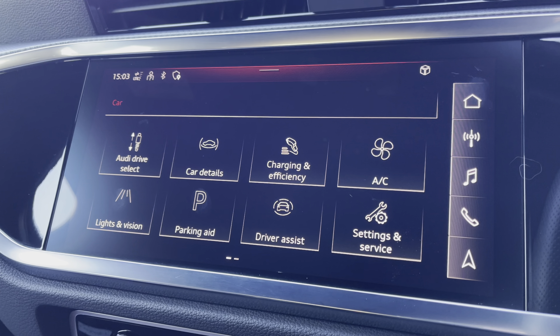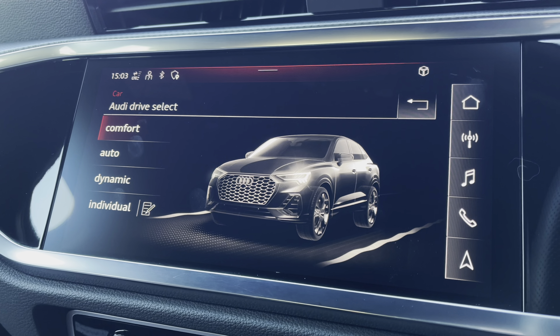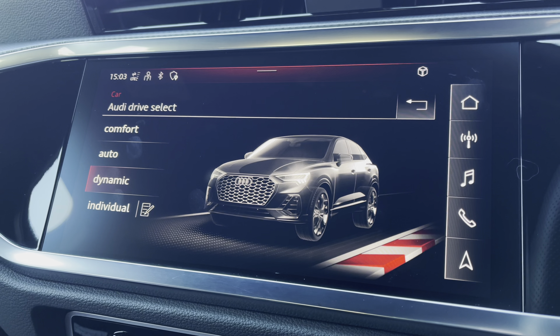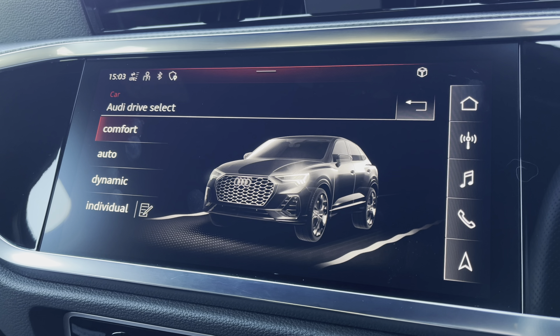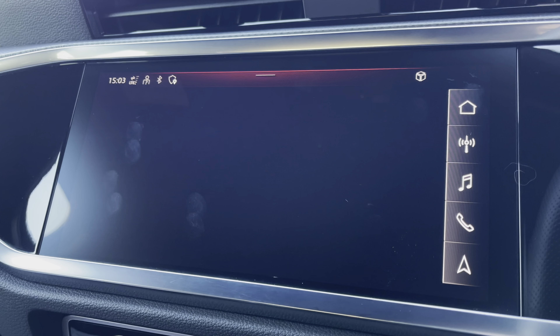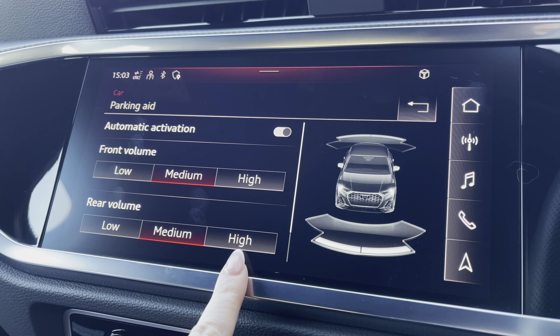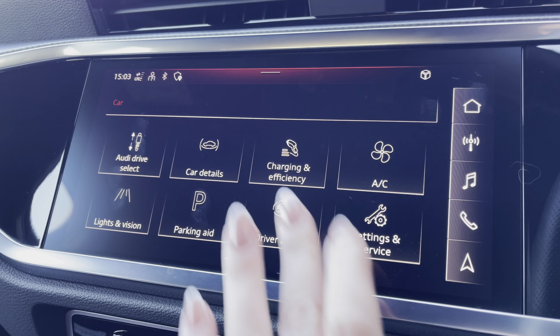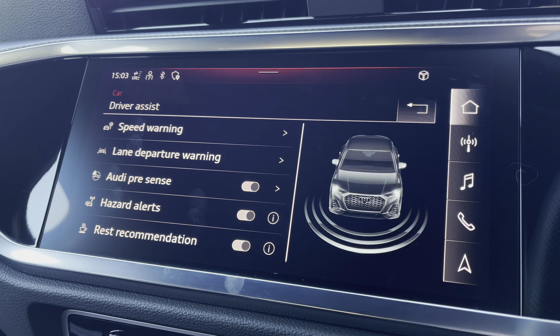In the car menu, with Audi drive select to choose your preferred driving modes such as dynamic for a more sporty drive or comfort for those longer journeys. Parking aid for front and rear with volume settings of low, medium and high to help fit in those tight spaces. Driver assist to give you those pre-warnings on the road ahead.